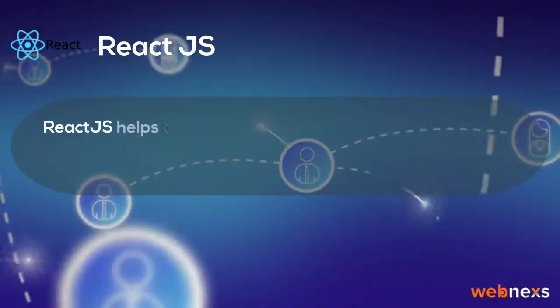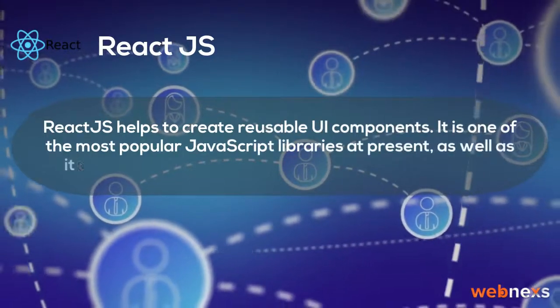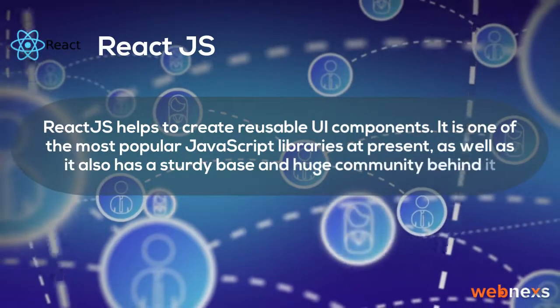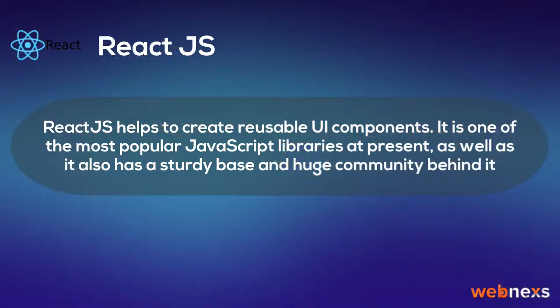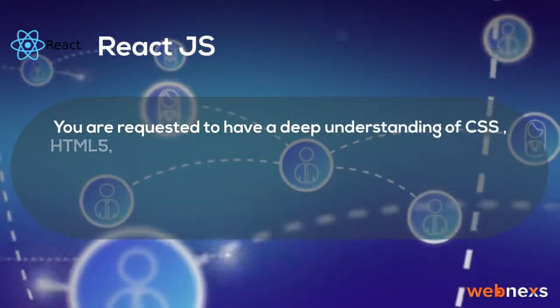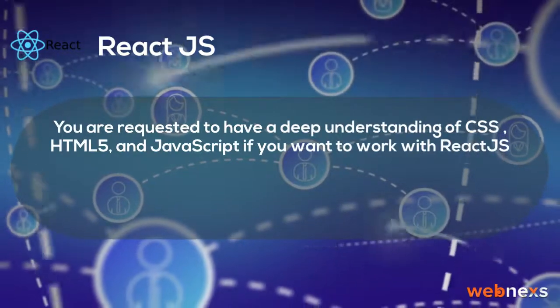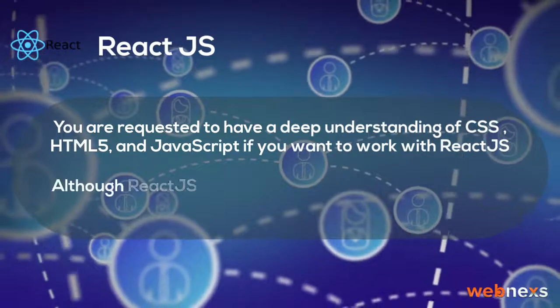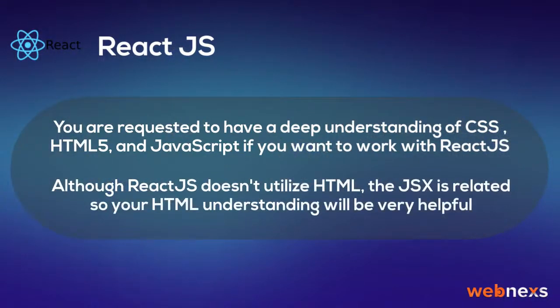ReactJS helps to create reusable UI components. It is one of the most popular JavaScript libraries at present, and it also has a sturdy base and huge community behind it. You are required to have a deep understanding of CSS, HTML5, and JavaScript if you want to work with ReactJS. Although ReactJS doesn't utilize HTML, JSX is related, so your HTML understanding will be very helpful.